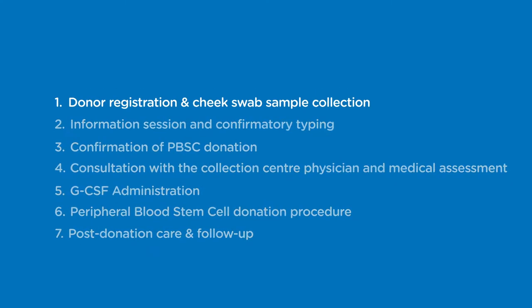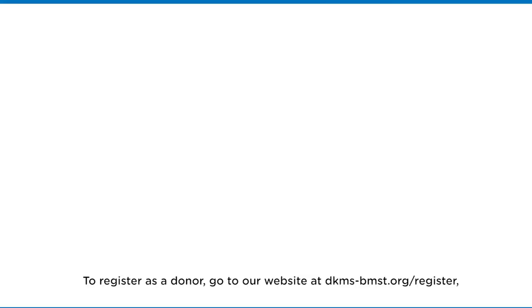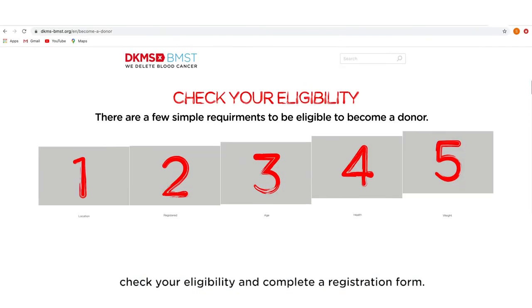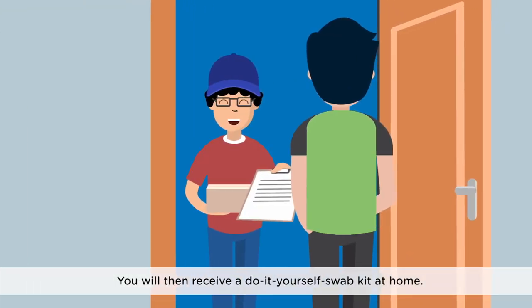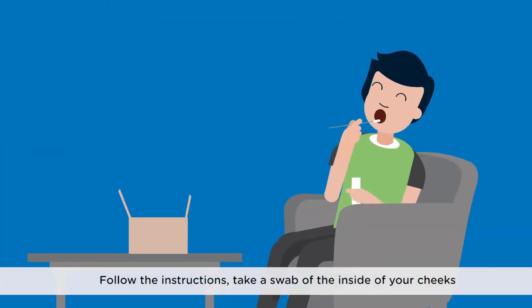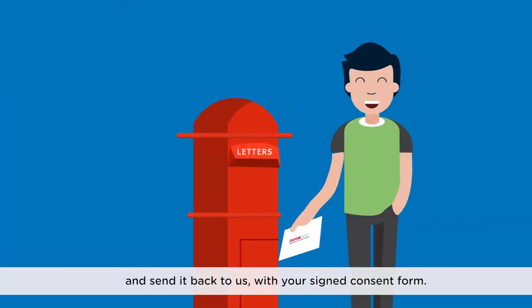Step 1: Donor Registration and Cheek Swab Sample Collection. To register as a donor, go to our website at dkms-bmst.org/register. Check your eligibility and complete a registration form. You will then receive a do-it-yourself swab kit at home. Follow the instructions and take a swab of the inside of your cheeks and send it back to us with your signed consent form.